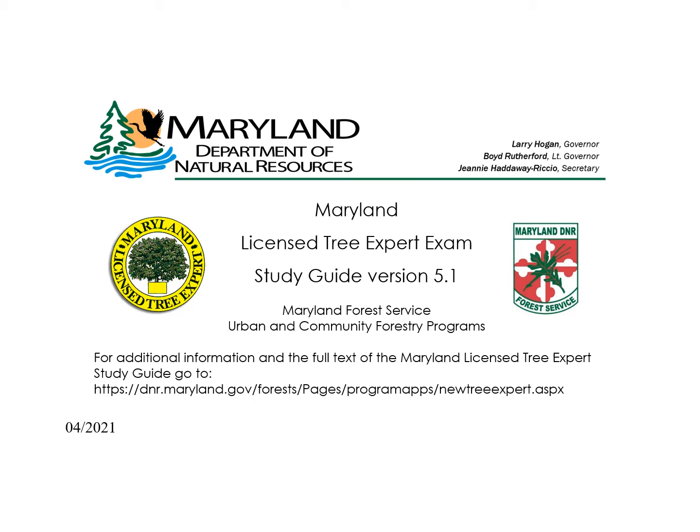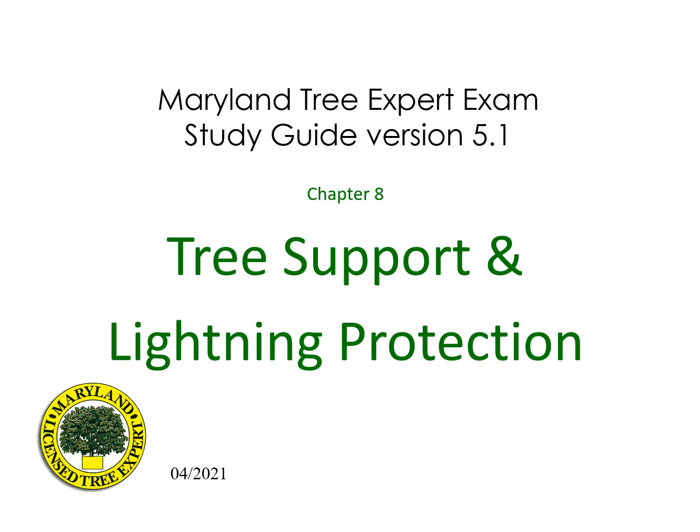The text of the study guide version 5.1 may be found at dnr.maryland.gov/forest. Click on the urban and community forestry tab at the top of the page and then tree expert law in the menu on the left hand side of the website. Maryland Tree Expert exam study guide version 5.1, chapter 8: tree support and lightning protection.